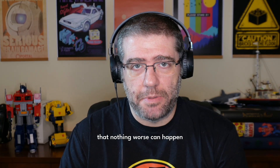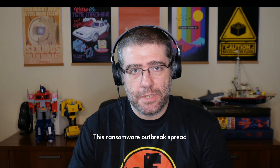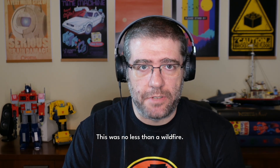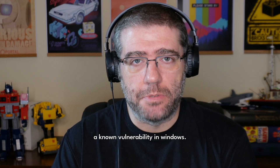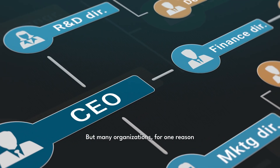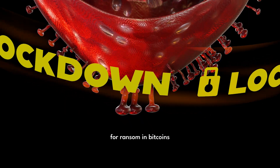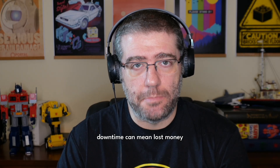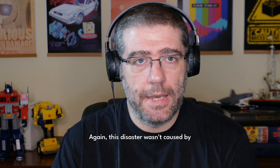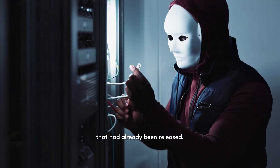That same year, another attack made global headlines: WannaCry. This ransomware outbreak spread faster than anyone could have imagined, hitting businesses, hospitals, and government agencies in over 150 countries. It worked by exploiting a known vulnerability in Windows — one that Microsoft had patched two months earlier. But many organizations, for one reason or another, had not installed the update. As a result, infected machines were locked down with a demand for ransom in Bitcoin flashing on their screens. The UK's National Health Service was among the hardest hit, with hospitals forced to cancel appointments and turn away patients. In a world where IT downtime means lost money, for hospitals it meant lives at risk. This disaster wasn't caused by some top-notch, never-before-seen cyberweapon — it was an attack that could have been stopped by applying an update that had already been released.